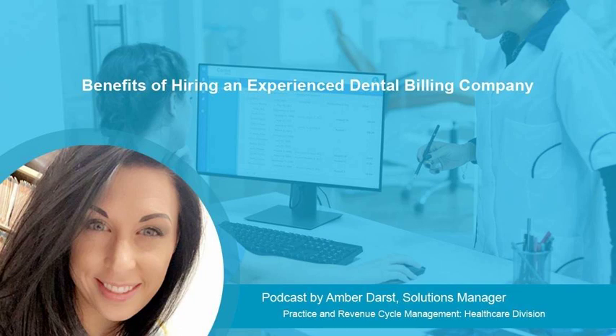Dental insurance experts help dental practices navigate the complexities of dental insurance. Their support can streamline front office tasks, minimize write-offs, and improve patient satisfaction, which all contributes to enhancing reimbursement.